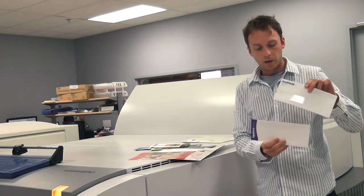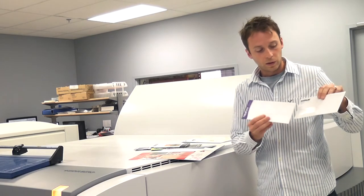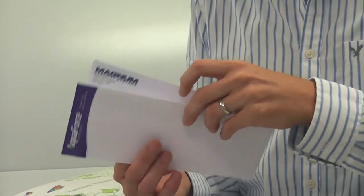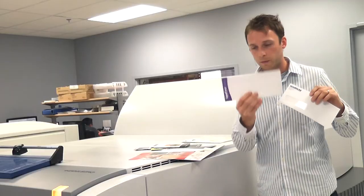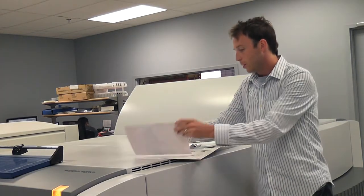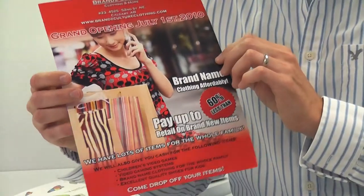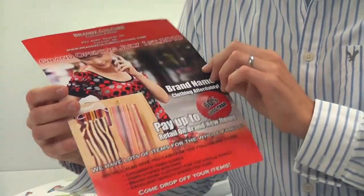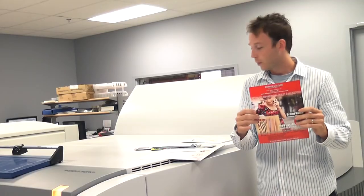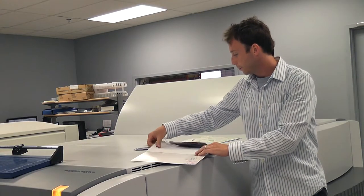We've got envelopes — these are the number 10 size, which is the most common; your bills typically come in that. This one has the mailer window if you want that — that's an option — or just plain. And then we've got your typical 8½ by 11 flyer, full color one side — you can print it both sides. Aqueous coating looks great. And then last but not least, we've got some letterhead here.